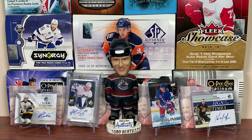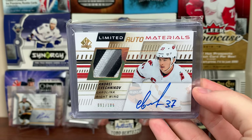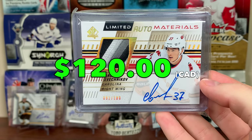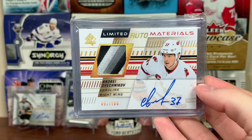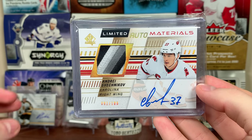Next up is the Canes. This is probably going to change because I sold this, but I haven't got payment yet, so it's still mine. Got Andrei Svechikov — Limited Auto Materials. Waiting on payment for that. If they pay, I'll probably have a Nedelkovich card there instead. I did not plan on selling this either, but there you go — Limited Auto Materials, Andrei Svechikov.